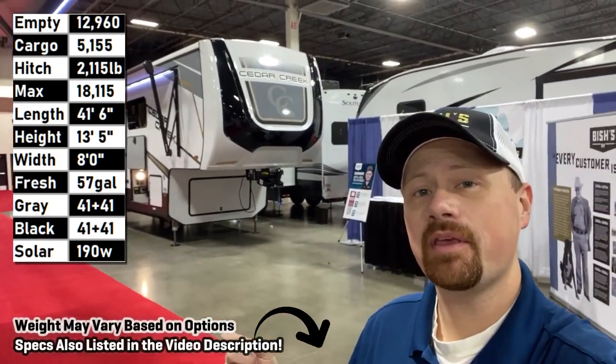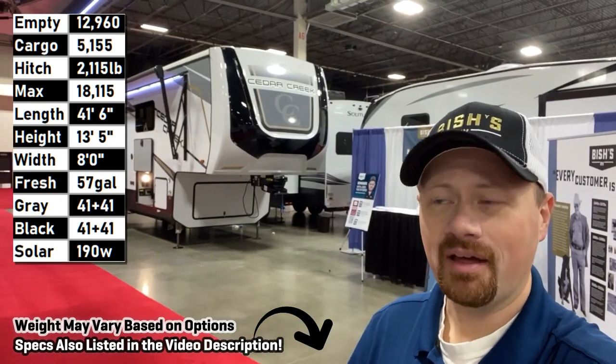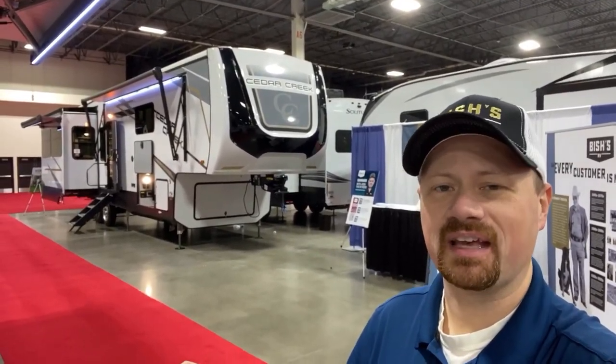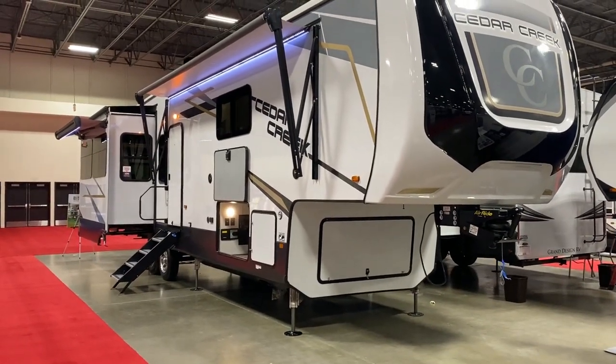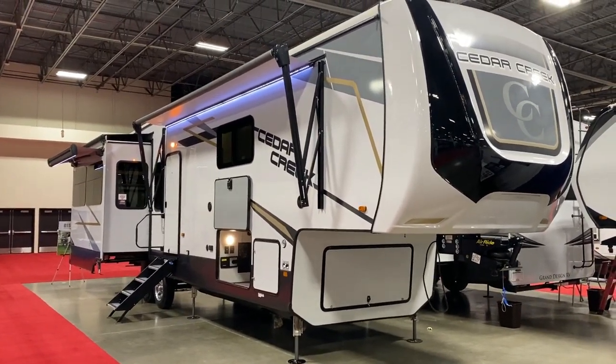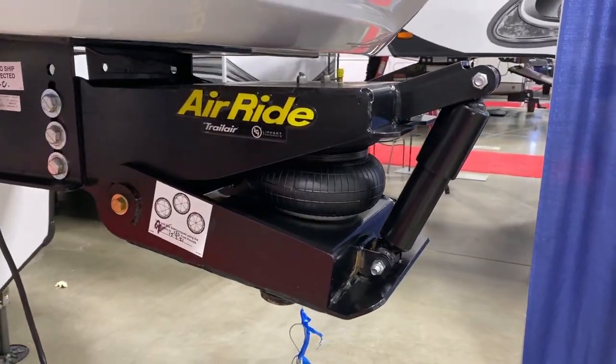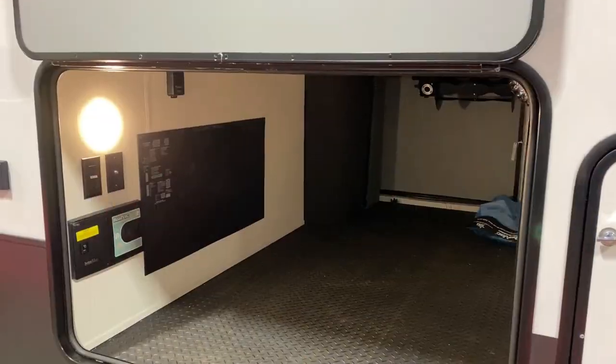Hey everybody, Josh the RV Nerd here at Bishes RV. Let's try this again — the Cedar Creek 388 WDM. That's some weird alphabet soup and this RV industry certainly has quite a bit of it. This is a front master bath ensuite with a guest half bath downstairs, but I like how Cedar Creek always finds a way to just put a half twist on everything.